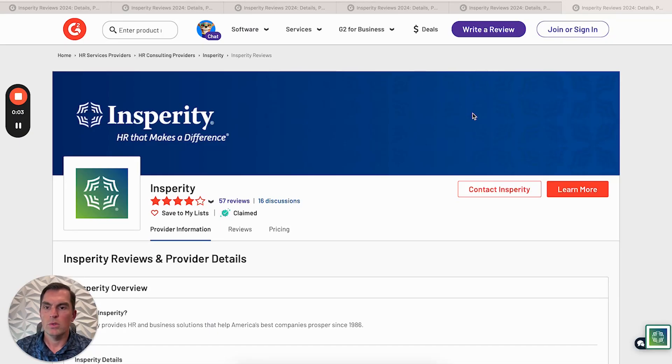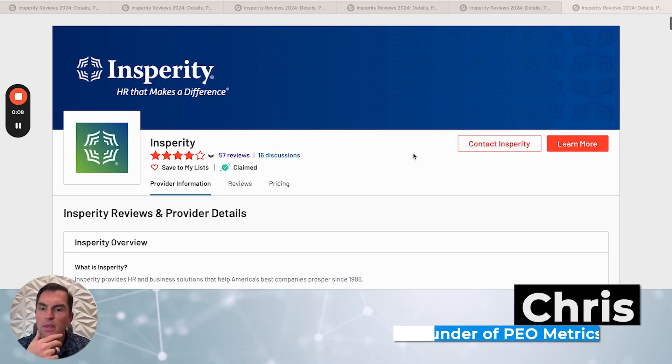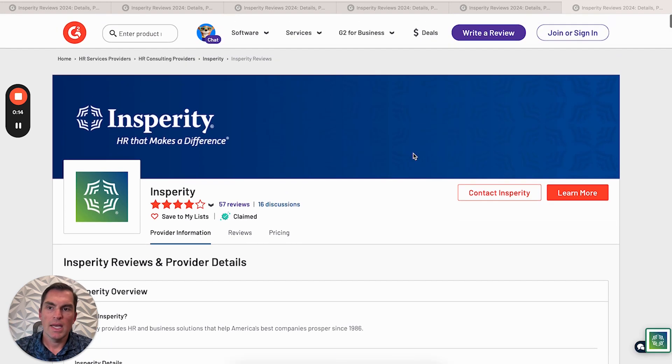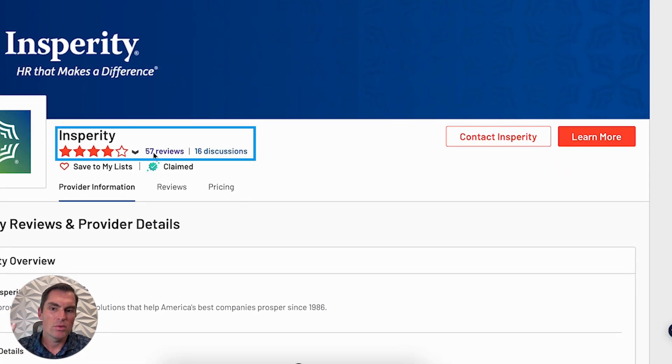Now we're going to dive into some reviews for Insperity — it is HR that makes a difference. The interesting thing about the Insperity reviews is it's a very large PEO, yet on the G2 website, which is a software review website, there are only 57 reviews. That's pretty low.